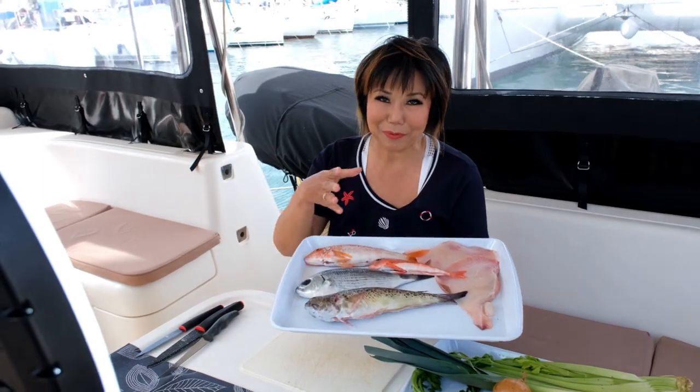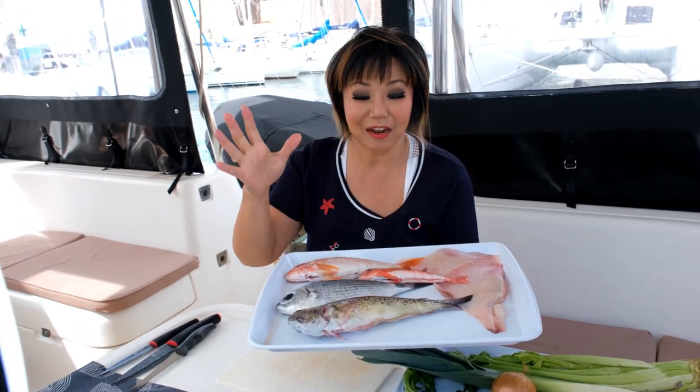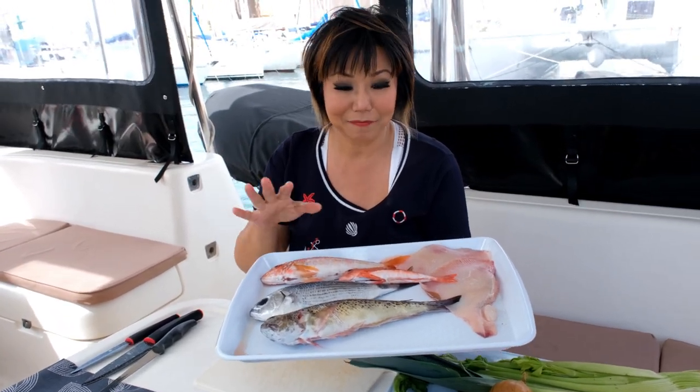I got this beautiful fish — a variety of beautiful fish from the market. There are some rockfish, some whitefish and rye as well.